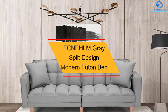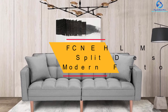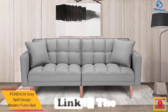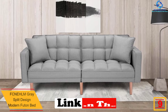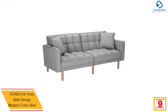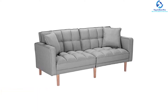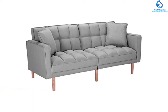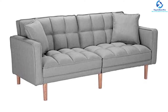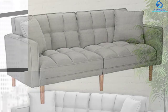Moving on, at number nine we have the FCNEHLM gray split design modern futon bed. This sofa futon bed features a track arm, tapered legs, and split back that displays a clean line silhouette, ideal for adding a sophisticated and modern touch to any home. It is composed of 100% polyester gray colored fabric with better elasticity and the ability to resist deformation, and includes high-density cushions and thick padding that is exceptionally comfortable and durable.